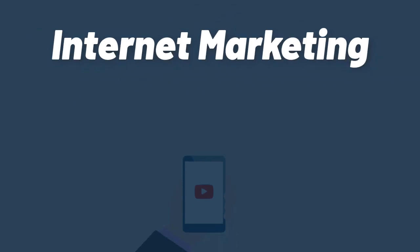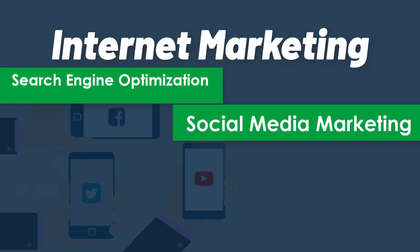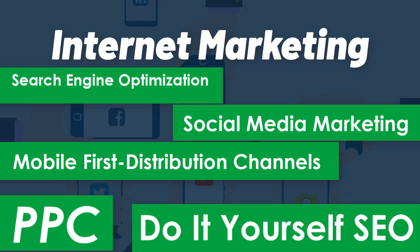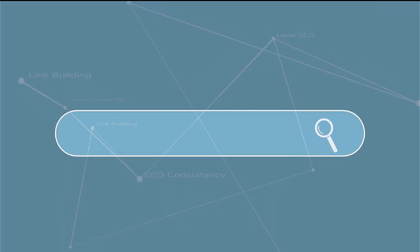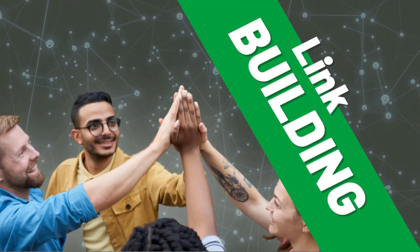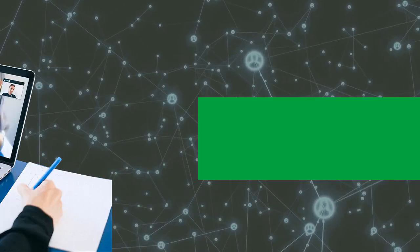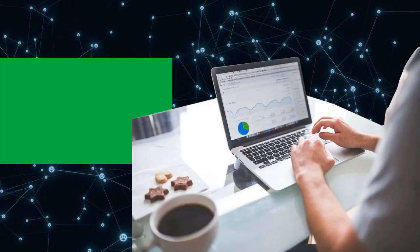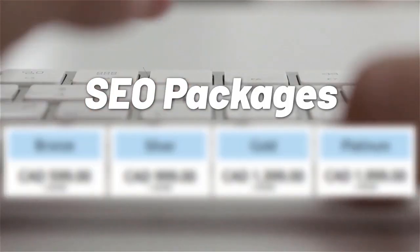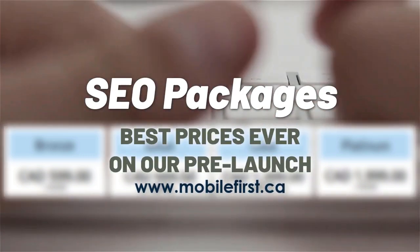Internet marketing: search engine optimization, social media marketing, mobile-first distribution channels, PPC, do-it-yourself SEO, link building, local SEO, SEO consultancy, technical on-page SEO, and SEO packages. Best prices ever on our prelaunch — check it out at mobilefirst.ca.